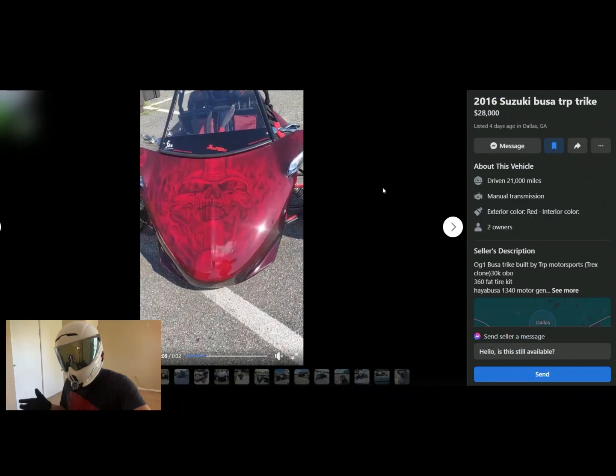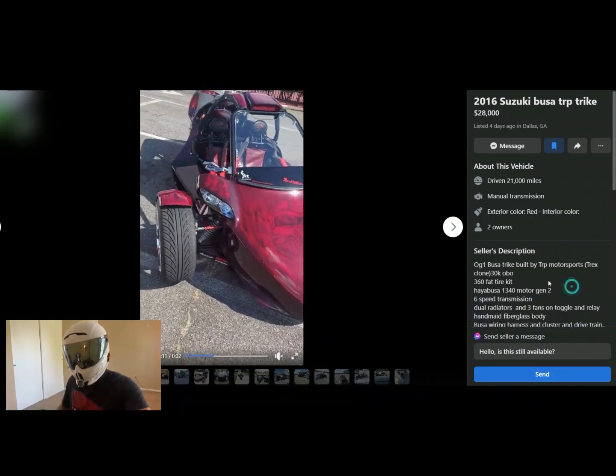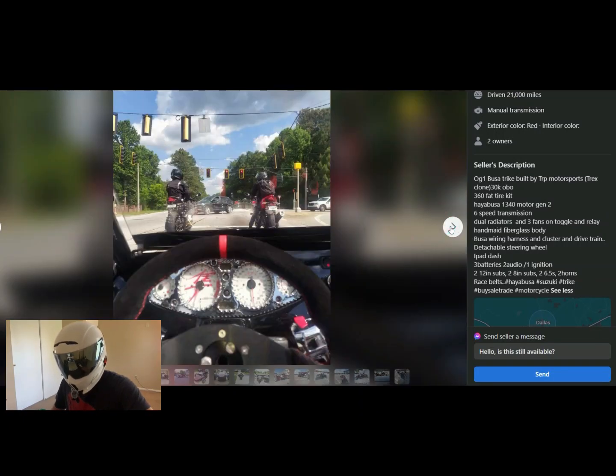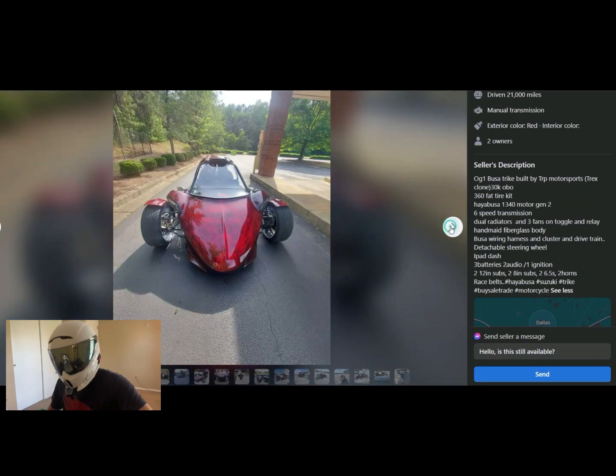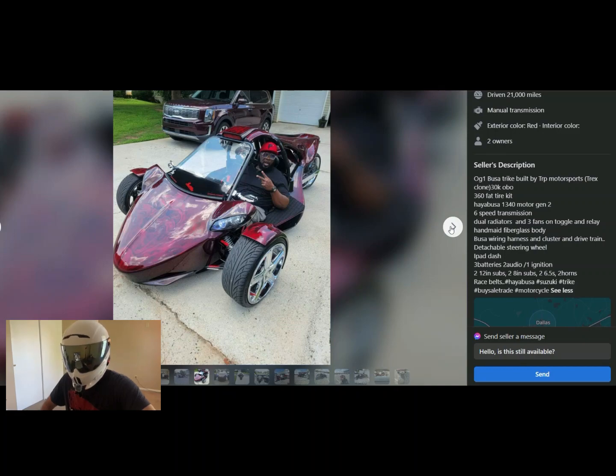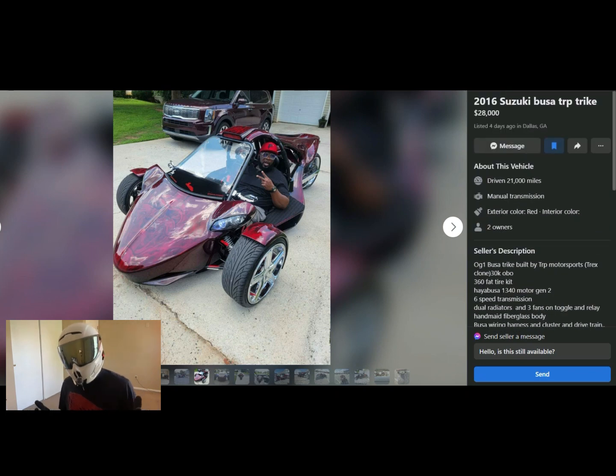Okay, I threw this one in here — it's a Suzuki Busa TRP trike bike thing, kind of like that T-Rex I showed you earlier. This looks like a fun ride and it actually looks a little bit better than the T-Rex in my opinion. Look how happy this dude is — good for him. He's asking $28,000; I think this one's probably worth about that. That T-Rex was $55,000 — yeah, no. I'm going to give you an eight out of ten — actually no, you're being realistic on price and this is a cool build, so I'm bumping you up to nine out of ten. Bravo.